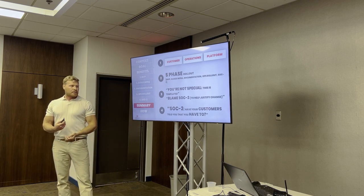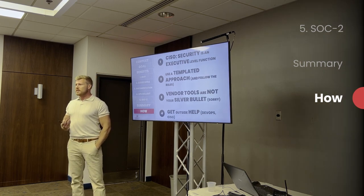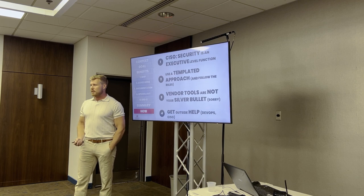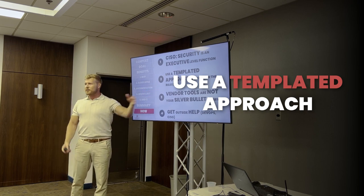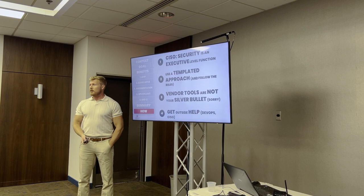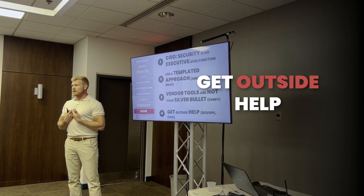Do I need to do a SOC 2? Find out if your customers are truly pushing for that or if you just need to pass a questionnaire. The CISO function is an executive-level function — don't let it roll onto your org and don't put a mid-level person on it. This affects every single one of the orgs; you can't change it from the middle, you need to change it from the top. Ask what percent of your budget is allocated to cybersecurity — if it's blocking your sales and it's a top-three problem and the answer is zero, it probably should be a little bit more. Use a templated approach; people have done this before. Vendor tools are good for automation of SOC 2, assuming you've already built the program and have the answers — they do not build something from scratch. Get outside help.